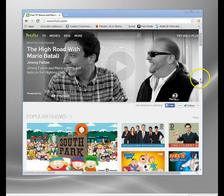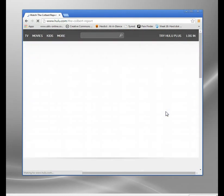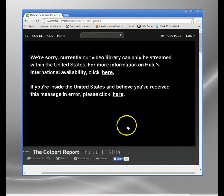Let me show you what happens when I try to access something on Hulu — it's something called the Colbert Report. This is what happens if you're outside America: 'We're sorry, currently our video library can only be streamed within the United States.' It's looked up my IP address and blocked me because I'm in the UK.